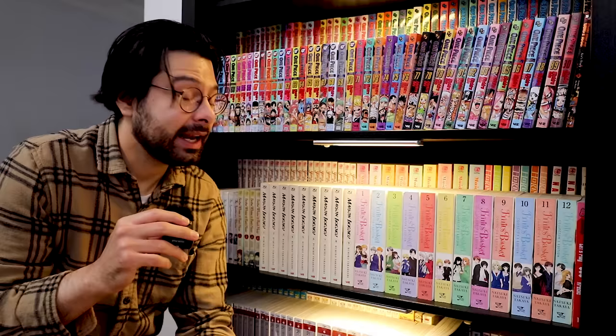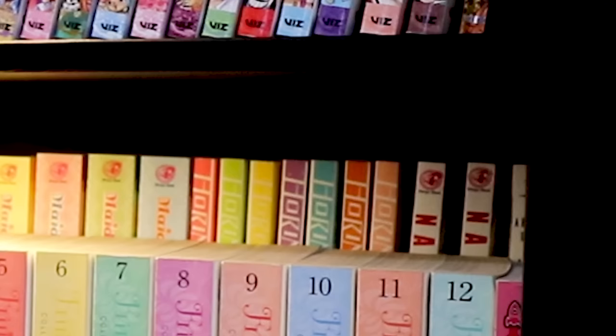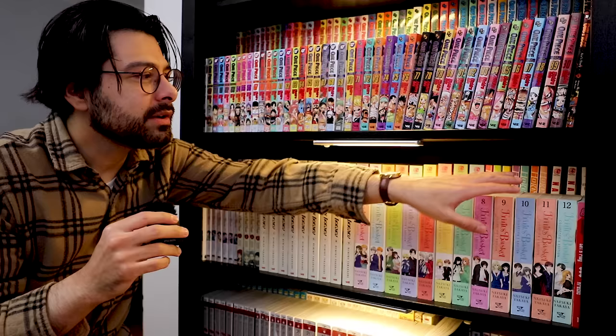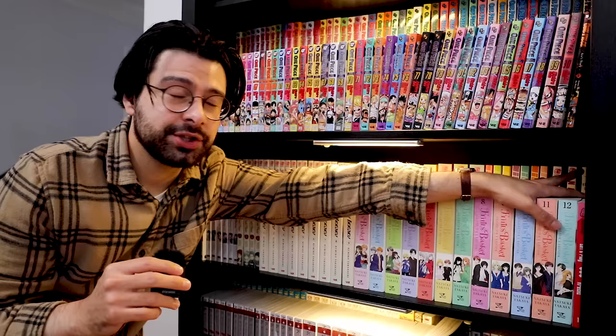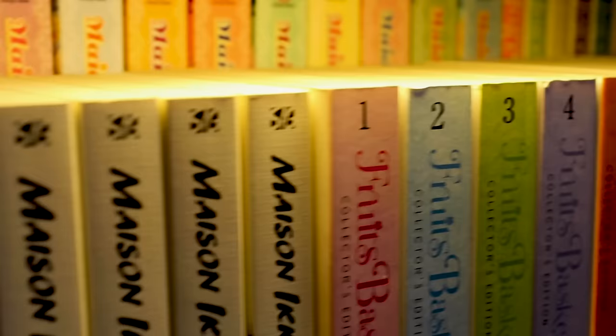I go out vlogging a lot — you can watch the vlogs on my channel. I talk to a lot of people while out shopping, and time after time I hear people looking for Nana. There have recently been a bunch of reprints, so it's a great time to start collecting and reading Nana. I just wish we would get an end to this story. There's also a lone volume of Arakawa Under the Bridge over here — I haven't opened it up yet.